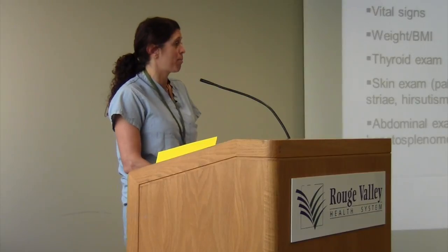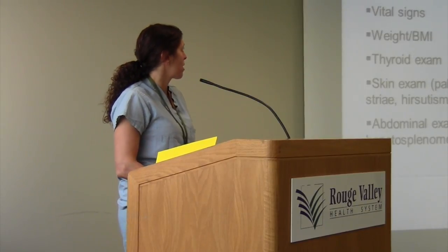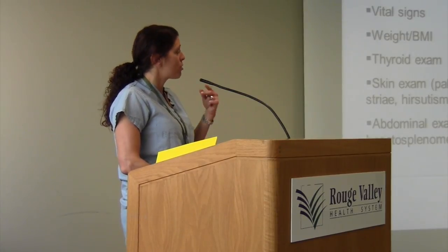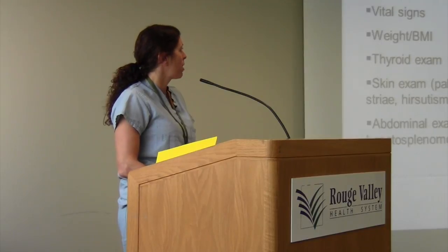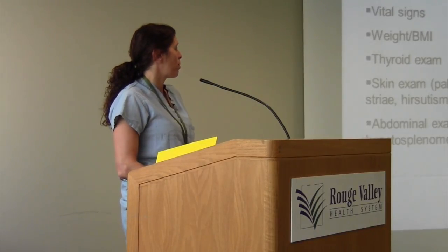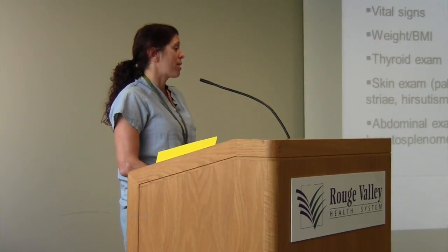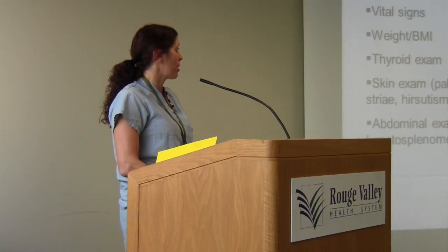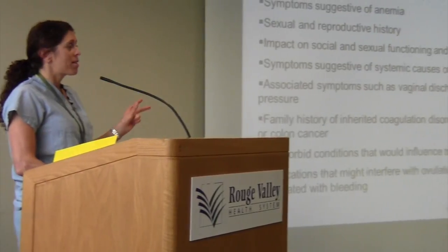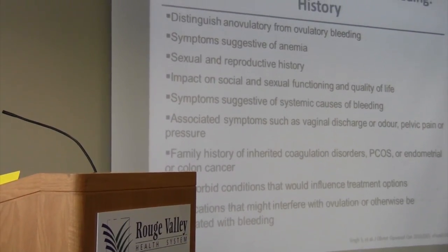When a patient comes to the office with abnormal uterine bleeding, you want to do your general assessment: vital signs, weight, thyroid exam, overall examination, and then a specific gynecologic exam looking for causes visible on manual exam, rectal exam, and testing including a Pap smear and STI screen, as those can cause spotting, as well as possibly an endometrial biopsy. When looking at abnormal uterine bleeding, we classify it with respect to ovulatory and anovulatory bleeding.